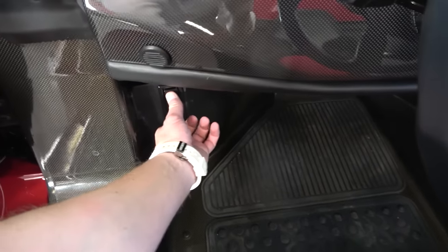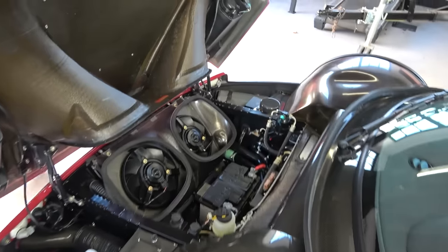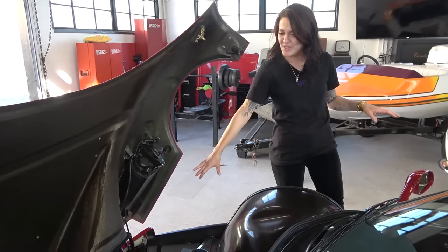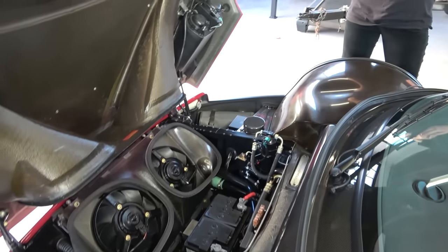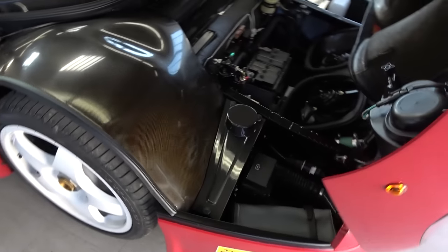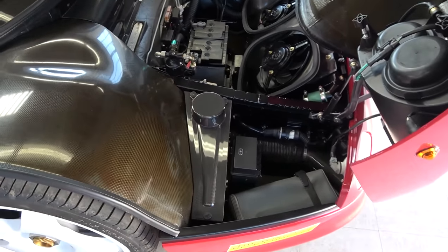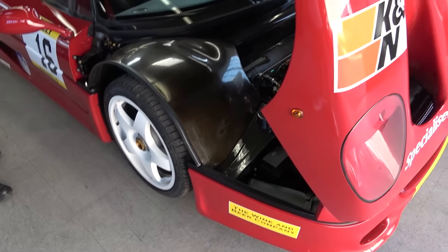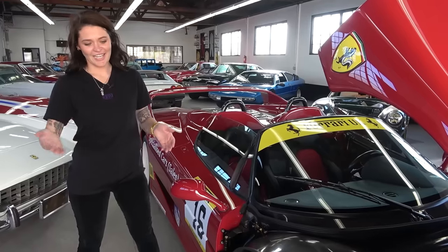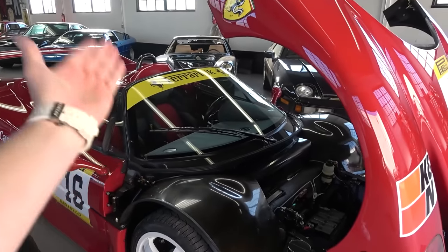They pop open the front compartment. It's super cool to see the exposed carbon. 'The engine is derived from the 333 SP and old F1 cars — that's how they started it, and then they decided let's make a street version of it.' Thank you for letting me drive one of 349 of these in the entire world. A very, very special car and a very cool experience.